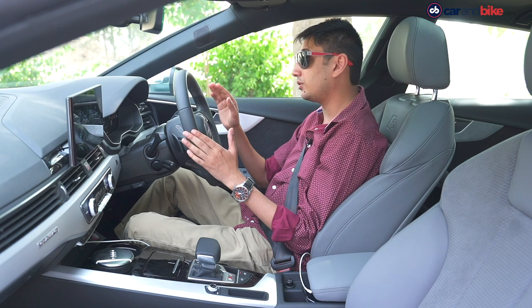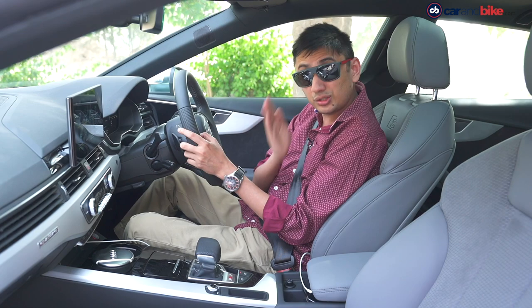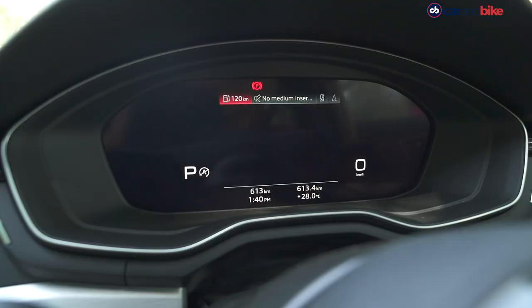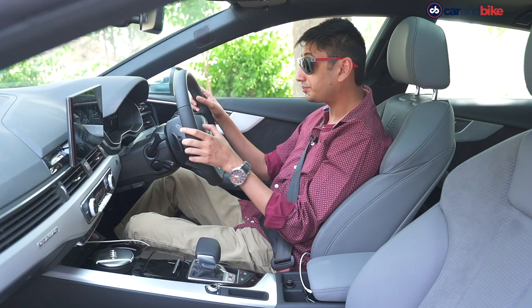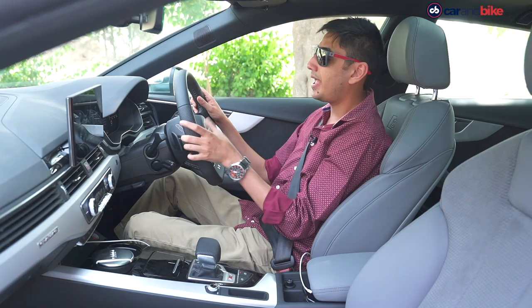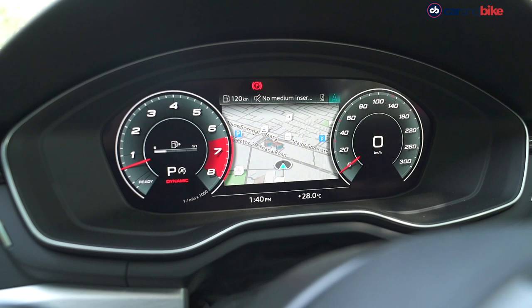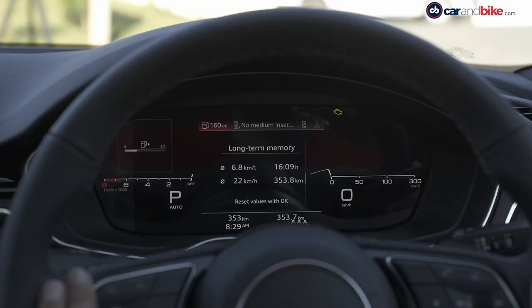It looks really cool and gives you a lot of information. You can toggle through an assortment of settings — it can give you your fuel efficiency figures, what song you're playing, even mini album artwork. It will tell you what your phone is doing. Right now the phone is on CarPlay and it will also give you a small visual identification into the navigation system, so you don't need to look sideways towards the main infotainment display. You can just follow the map straight from the virtual cockpit.